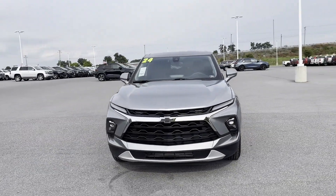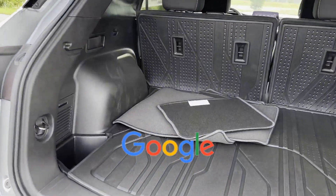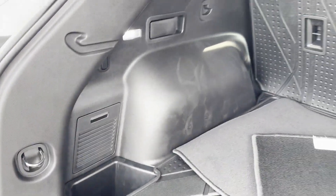Bluetooth, Brake Assist, Keyless Start, Auto Climate Control, Keyless Entry. This is a top-rated dealer. Stop by the showroom for a test drive.